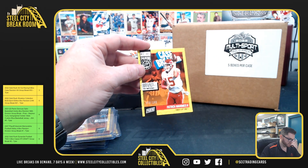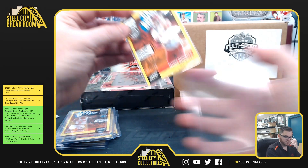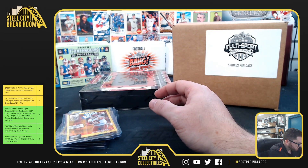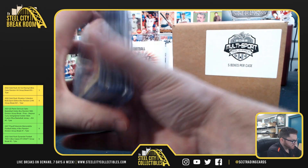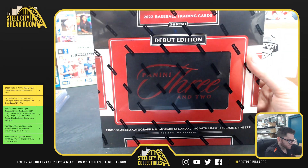Patrick Mahomes, $79 out of /99. We've got three and two, which is two encased cards and a three-card pack.